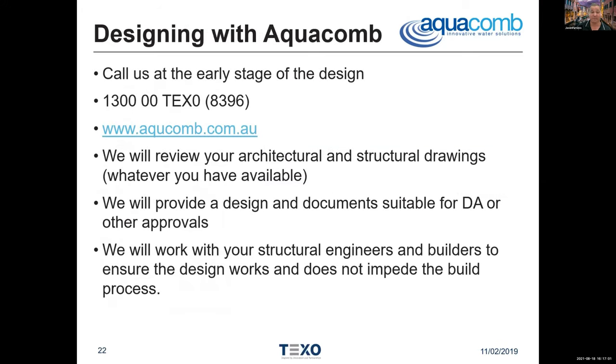Typical garage: one car space is a 3,000-litre tank, two car spaces is a 5,000-litre tank — very straightforward. Some builders put them in garages, some in patio alfrescoes, some wherever we can put them in living spaces. So how do you design with Aquacombe? Call us — 1300-TEXO. We can look at your architectural and structural drawings and suggest design solutions. We're happy to provide design and documents suitable for DA submissions and any other approvals, then work with the structural engineers and builders to make sure it happens. We do design and install in the Sydney Metro, Hunter and Wollongong. Other areas, we work with your plumbers and builders to have them do the installation.